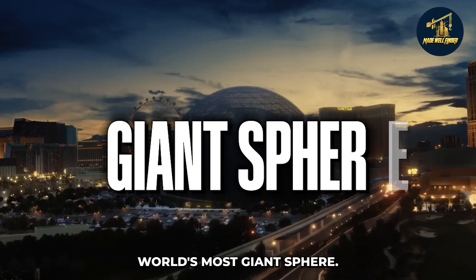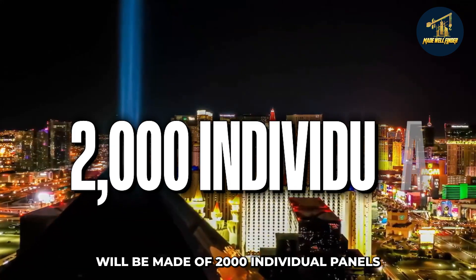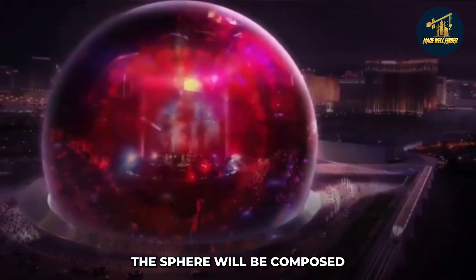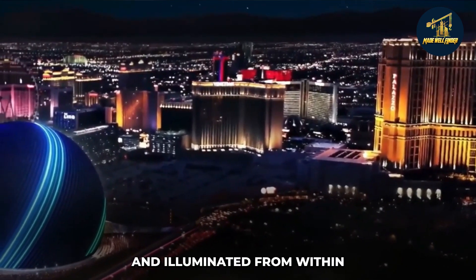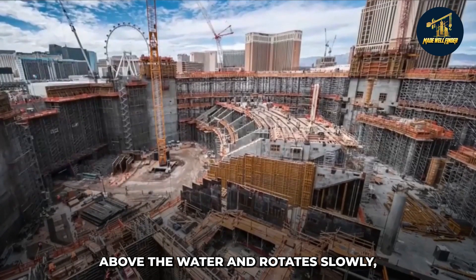Las Vegas is building the world's most giant sphere. The structure, located at the city's iconic Fountains of Bellagio, will be made of 2,000 individual panels that will create a seamless sphere measuring 30 feet in diameter. The sphere will be composed of aluminum and glass and illuminated from within by nearly 1,000 LED lights. The sphere will be suspended above the water and rotates slowly.